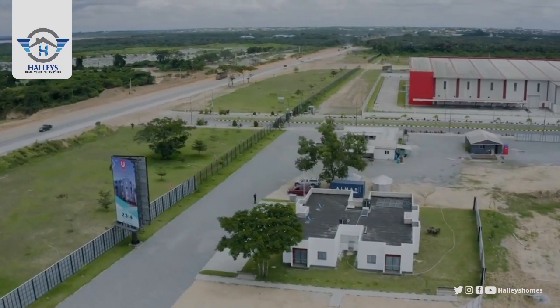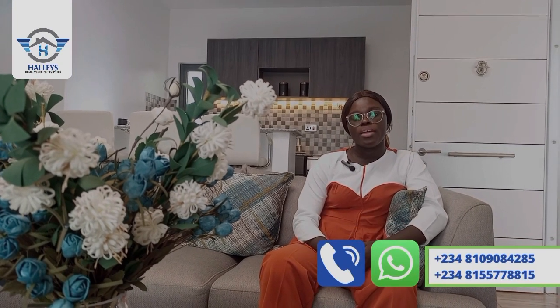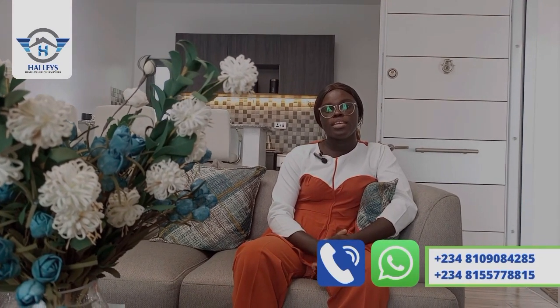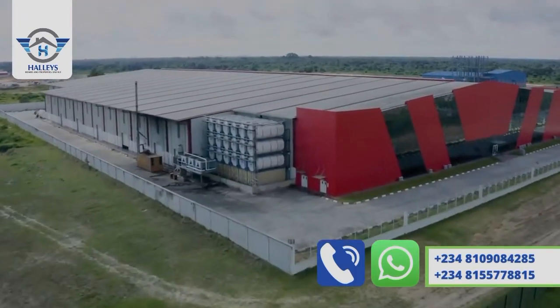My name is Precious from Early Zomes and Properties Limited. We are always here to bring you unbeatable real estate deals you can ever count on. Till I come your way — keep investing, stay healthy, stay safe. Call the numbers showing on your screen. Let me take you here to see how big and lovely it is.